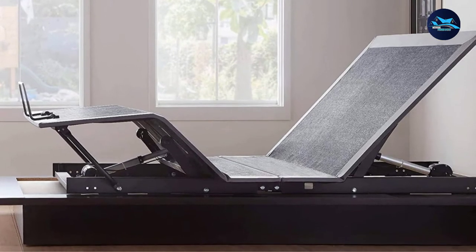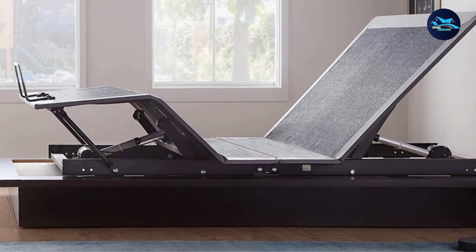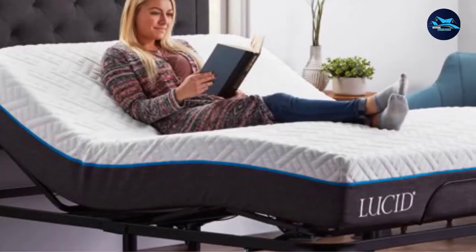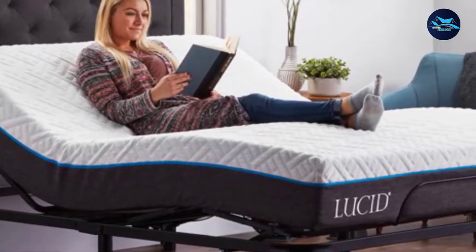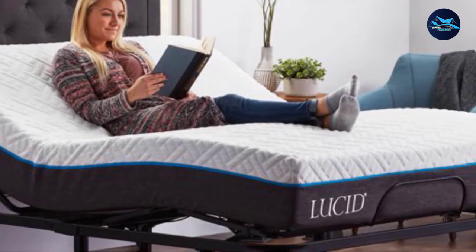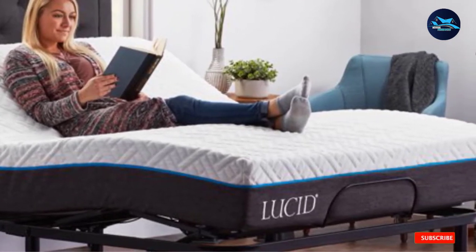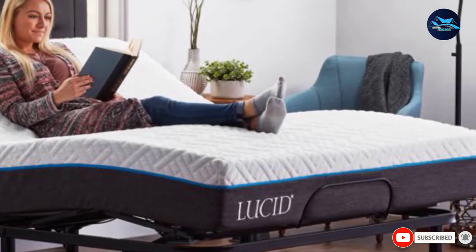Reviewers with ailments ranging from chronic pain to insomnia say this bed base helps them sleep more comfortably. One reviewer notes that both she and her husband suffer from seasonal allergies, and raising the head of the bed at night is helping both of them sleep better, while also making reading in bed much more comfortable.